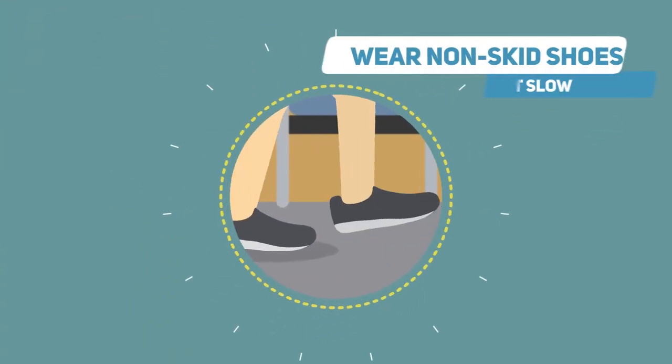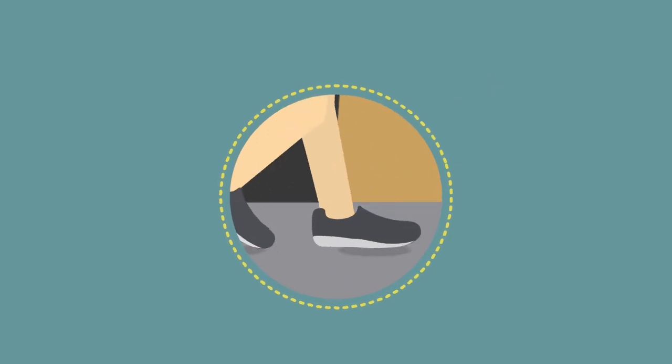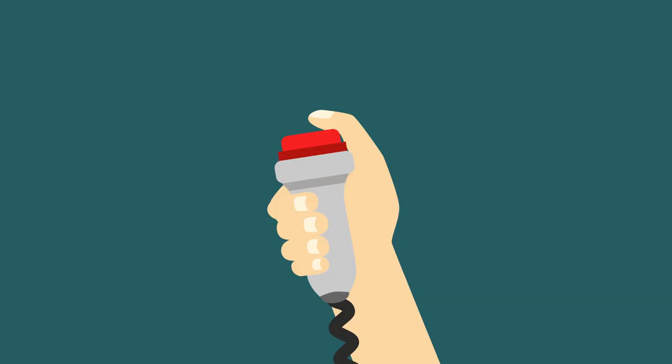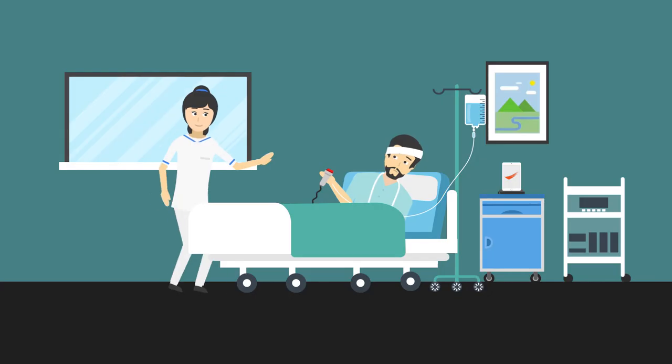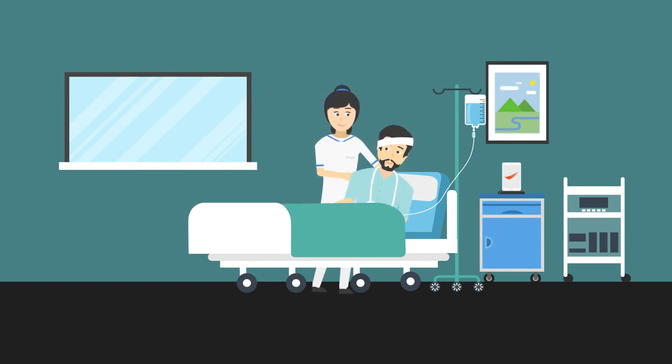Try to wear non-skid shoes when walking around the hospital. If the medication is making you dizzy, use your call bell to signal for help when getting up or walking around. Whenever you do get up, be sure to do it slowly and change positions gently.